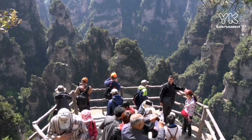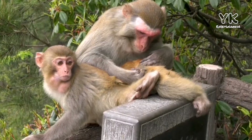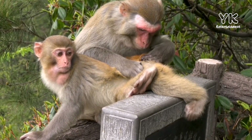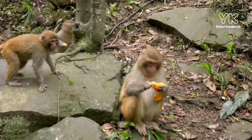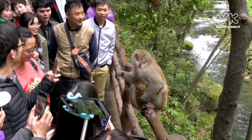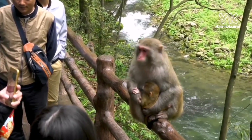Some of the wildlife species that can be found in the Tianzi Mountains include macaques, civets, giant salamanders, Chinese water deer, and wild boar. The forests are also home to many bird species, including the rare Chinese monal pheasant.